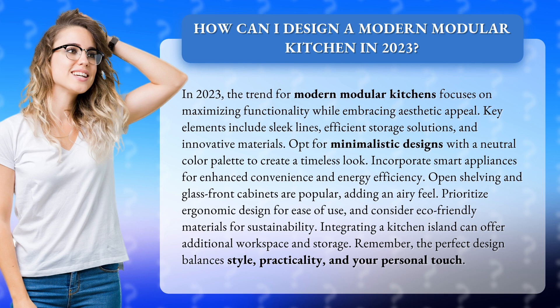Prioritize ergonomic design for ease of use and consider eco-friendly materials for sustainability. Integrating a kitchen island can offer additional workspace and storage. Remember, the perfect design balances style, practicality, and your personal touch.